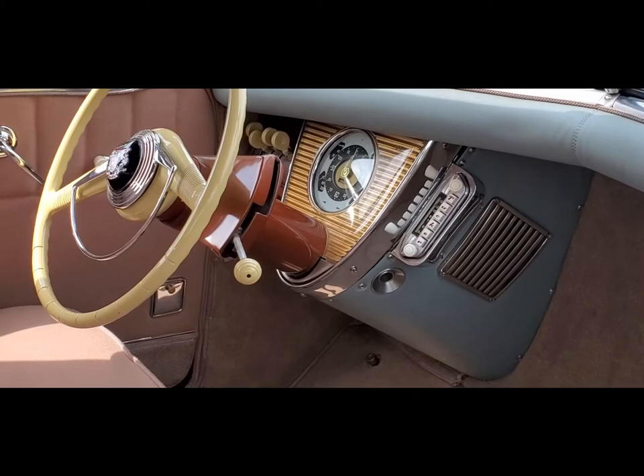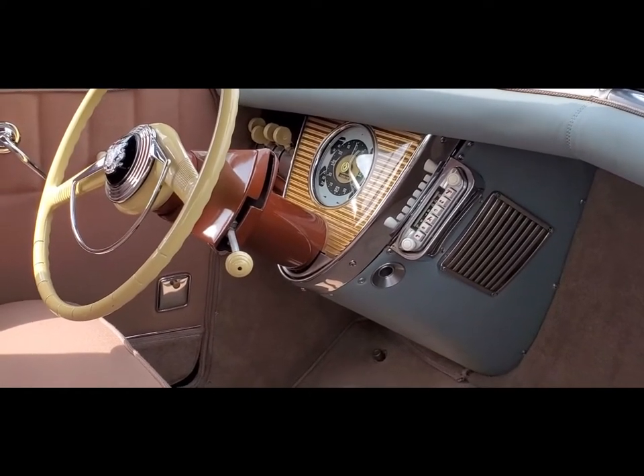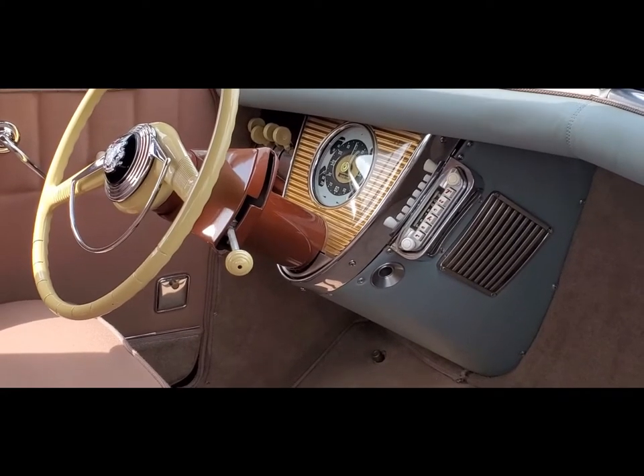Also note the shifter for the automatic. And you can see the lollipops in the back, which control — now you see why we call them lollipops.